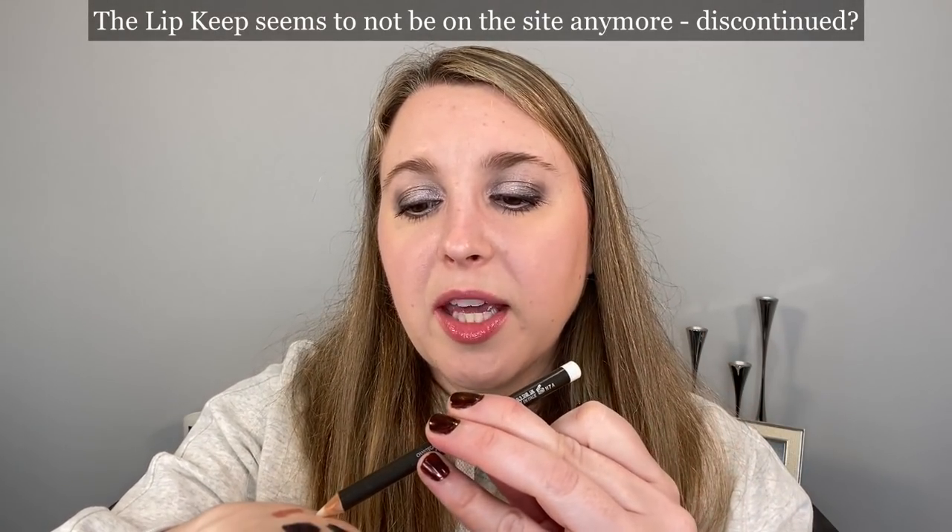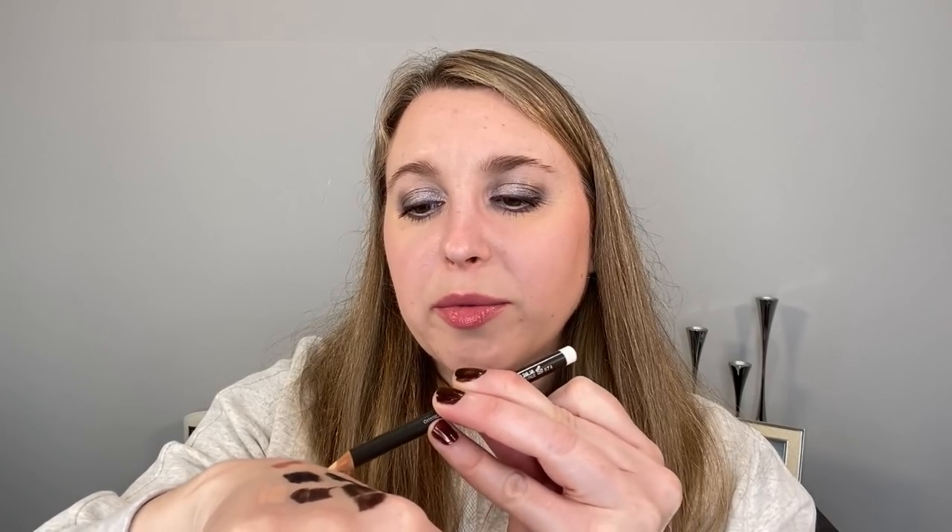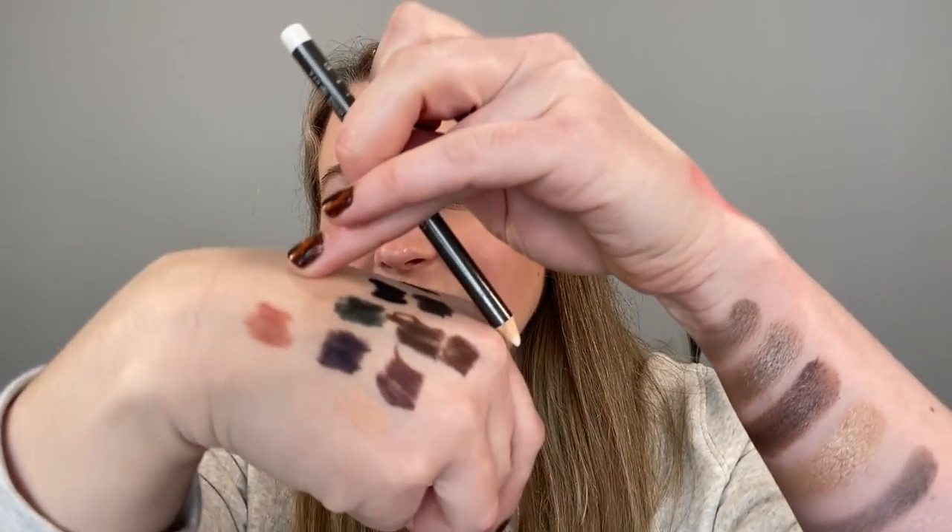I also have the Lip Keep, which is one of those translucent wax sticks — you can't really see it swatched. I like the fact that you can sharpen it, whereas most of the time when you see these invisible pencils they are in a retractable format because the wax is pretty soft. I like having it with an actual pencil form where I can sharpen it and get the point that I want.